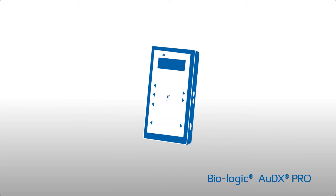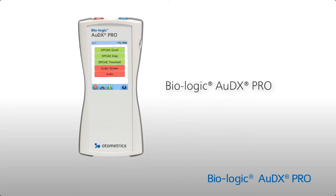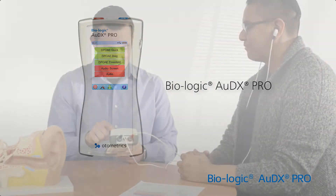The Next Generation Biologic Audix Pro is a modular handheld diagnostic otoacoustic emissions device from Odometrix. Our new Audix Pro is specially designed to suit your needs and enhance your diagnostic toolbox.